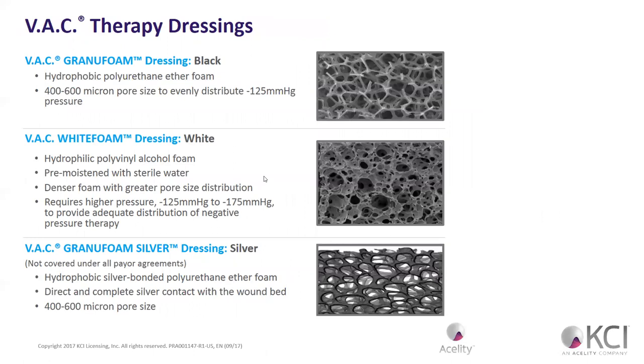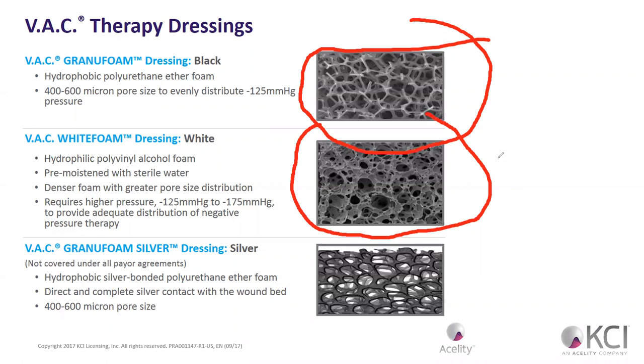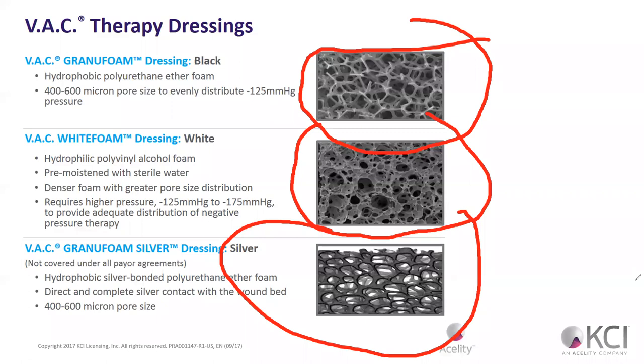There are different types of dressings. The black dressing is your typical dressing — it's hydrophobic, meaning it doesn't absorb a lot of fluid; it allows pull-through. We have the white foam, which is hydrophilic — it does absorb a little bit, pre-moistened with sterile water, a denser foam. The black is your everyday dressing. The white allows you to donate moisture to the wound bed. And why would we use the silver dressing? Infection — silver is bactericidal.